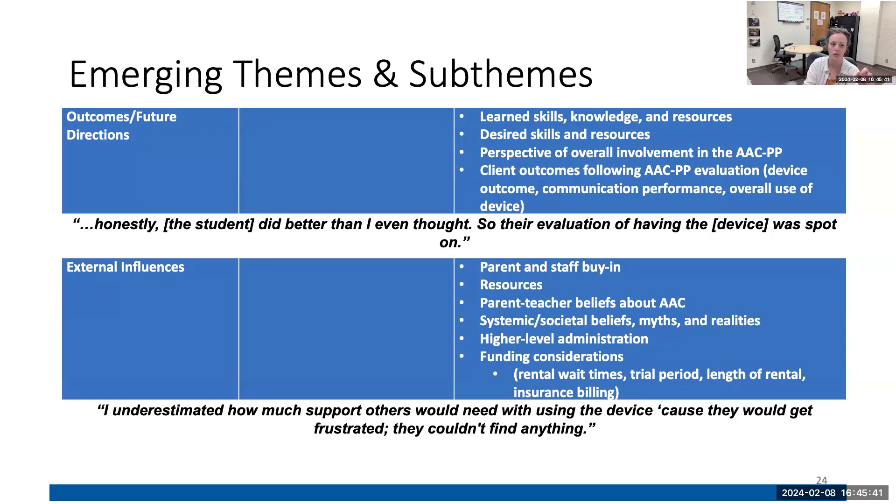Actually the theme that came up more than any other was external influences — how they impact access to AAC, the ability to support AAC, and the ability to even participate in this program. External influences also include getting teacher buy-in and getting family buy-in. Part of the challenge there is how much people think those devices are magic — that once you give someone a device, they're going to be able to communicate. And when they're not, people assume something is wrong with the device or the student, but neither is actually true.